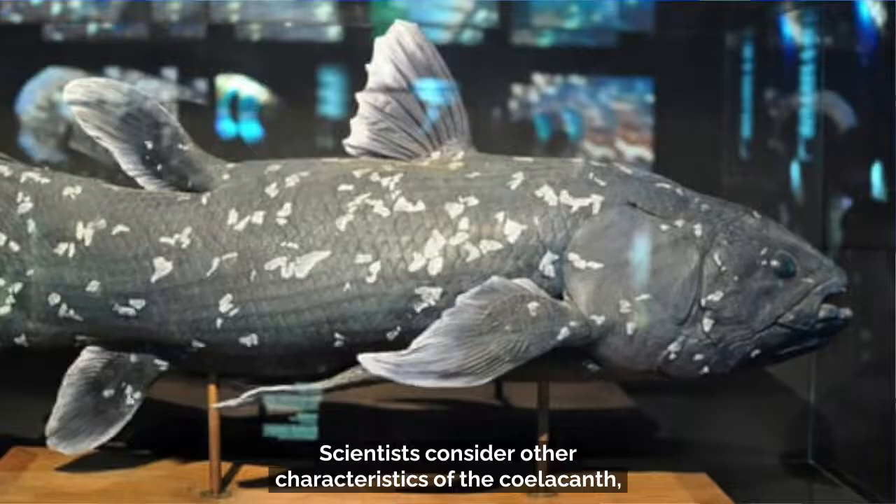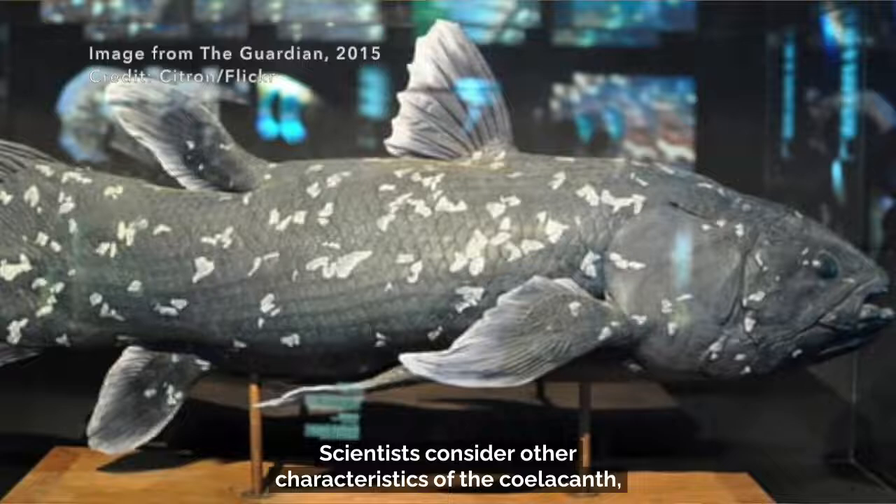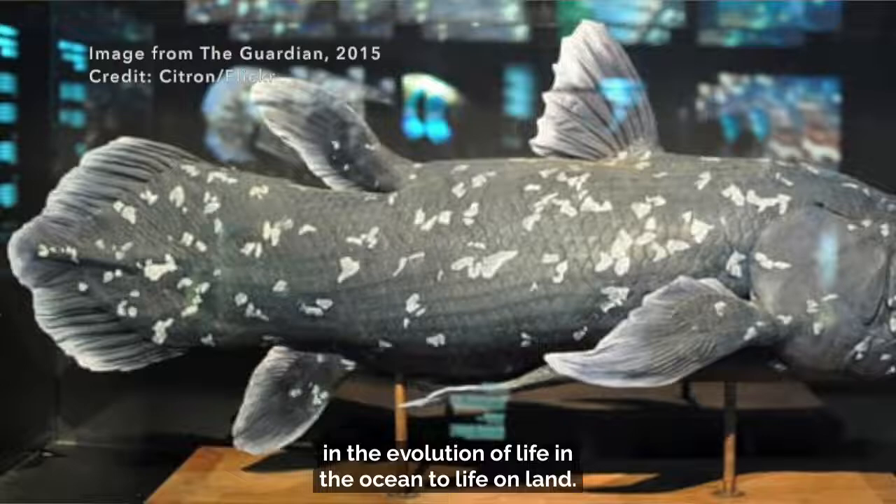Scientists consider other characteristics of the coelacanth, in particular their lobed fins, to represent a step in the evolution of life in the ocean to life on land.